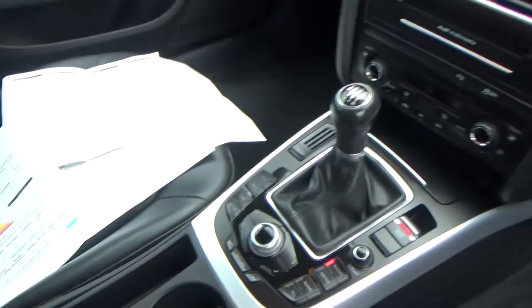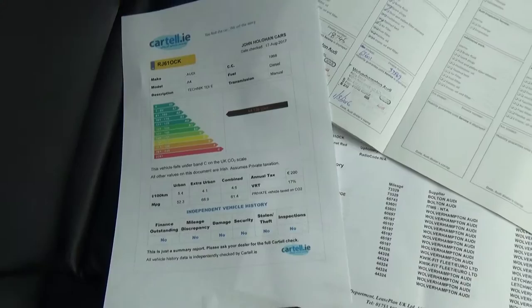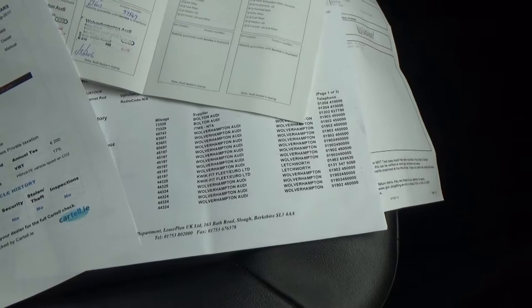The car comes with a cartel history cert to verify it's never been crashed or stolen. That's all nice and clear. There's full Audi service history and also a printout of every item the car has ever received, whether it be tires, brake pads, discs, etc. — all listed there.